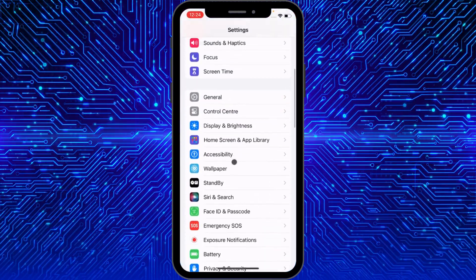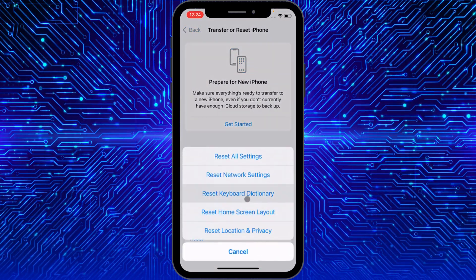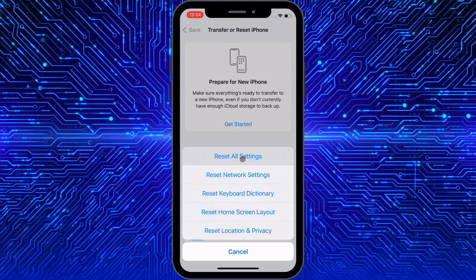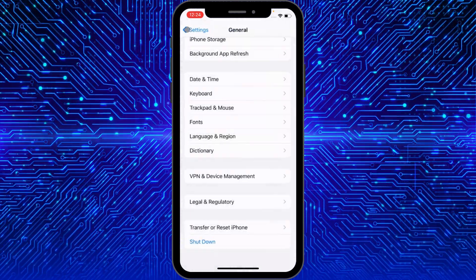If the problem is still not fixed, open Settings again, click on General, then click on Transfer and Reset iPhone, click on Reset, and select Reset All Settings. By resetting only the settings, your problem should be fixed.